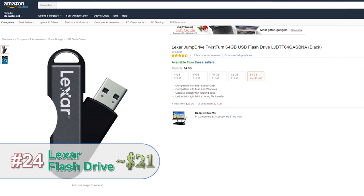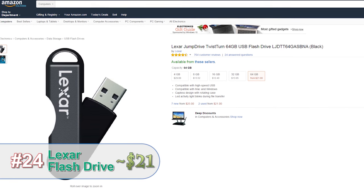Photographers always need more storage when they're on the go. That's why I recommend this Lexar jump drive.